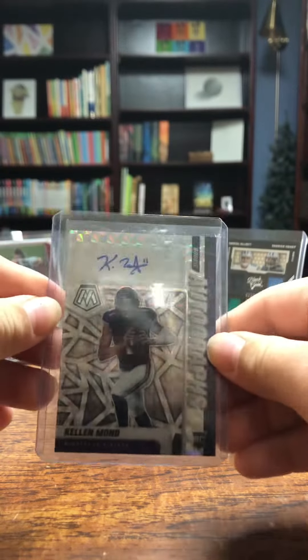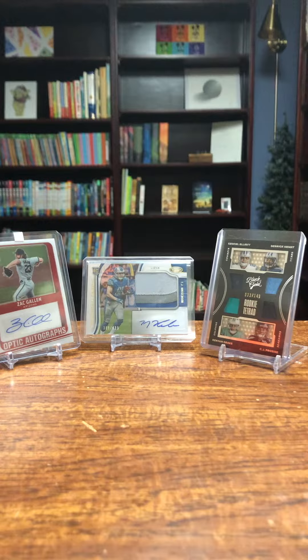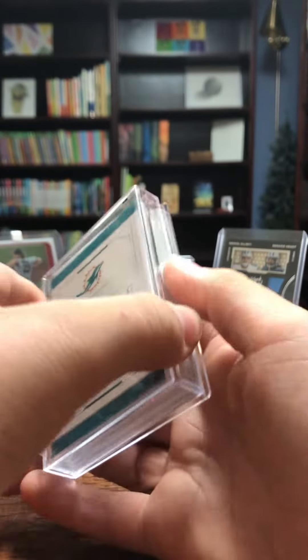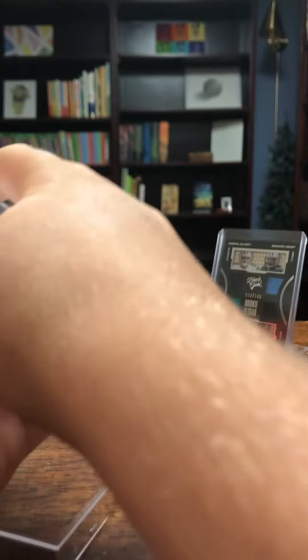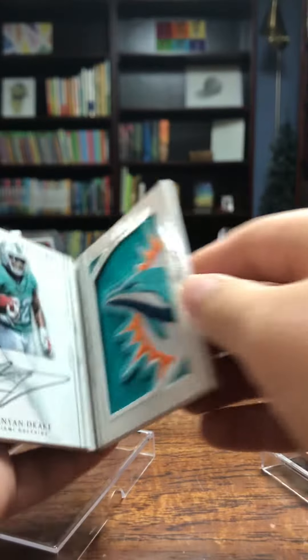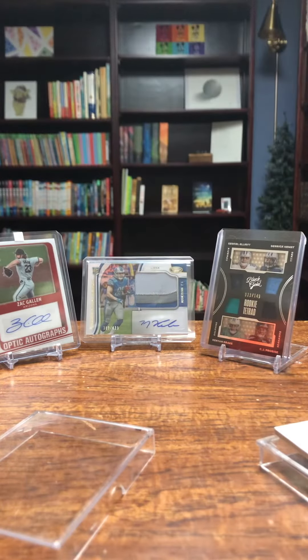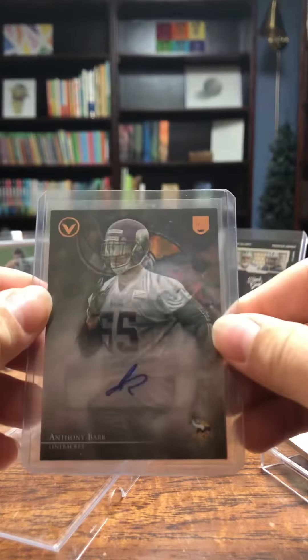We have a Kellen Mond autograph mosaic card. We have a booklet Kenyon Drake RPA numbered to 99 — a pretty nice patch and on-card. And an Anthony Barr rookie autograph.